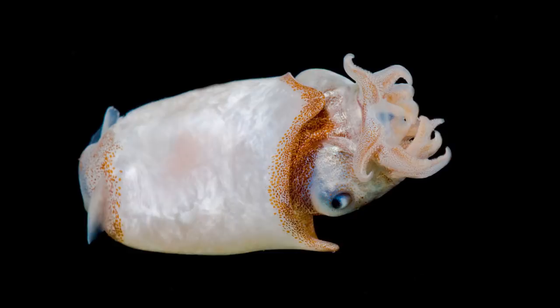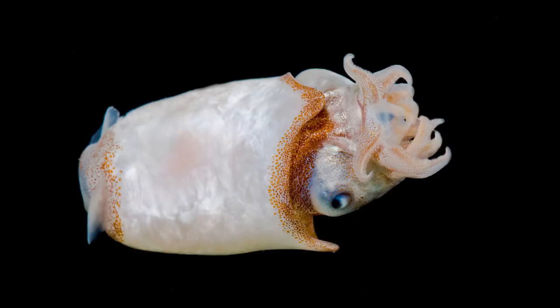This week's animal is the spirula, a cephalopod from the deep ocean with the ability to emit a strange green light from the tip of its amazingly shaped mantle. Some could say that their mantle actually makes the spirula look like some kind of alien burrito.